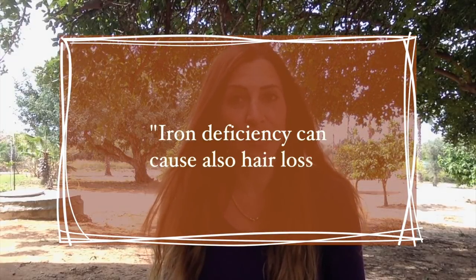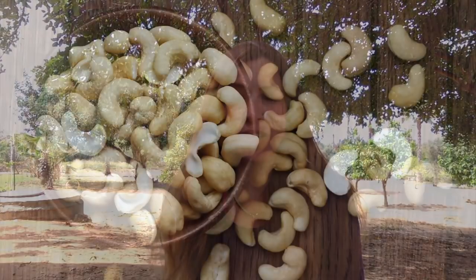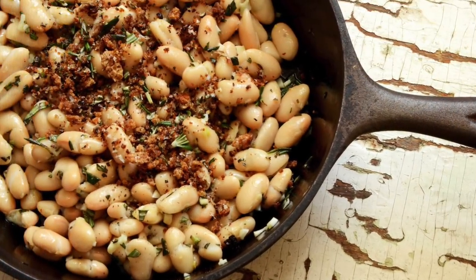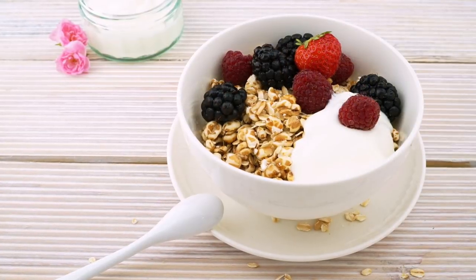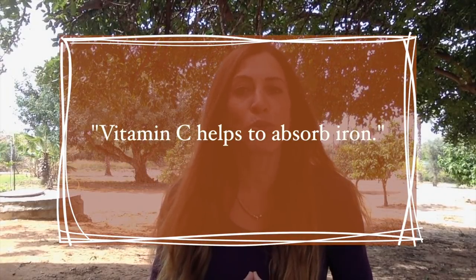How do you supplement with iron? Pumpkin seeds and soybeans are real superfoods with a lot of iron. Cashew nuts are also very rich in iron, as are white beans and dark leafy green vegetables. Note that spinach has iron but in a form that is not well absorbed. Oatmeal and quinoa also have iron. Taking these foods together with vitamin C helps in the absorption of iron.